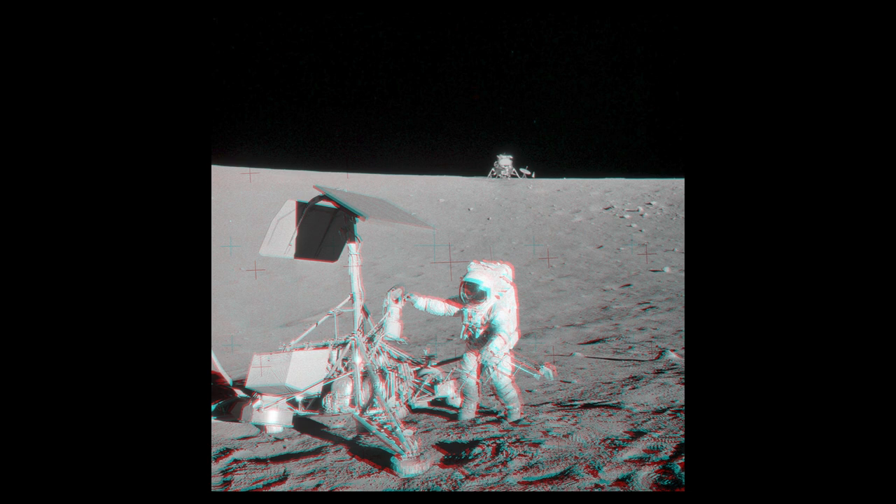This was the first and only time to date that we have actually visited a spacecraft that has previously landed on another object. While we've landed many craft on other objects, we have not gone back to visit them.